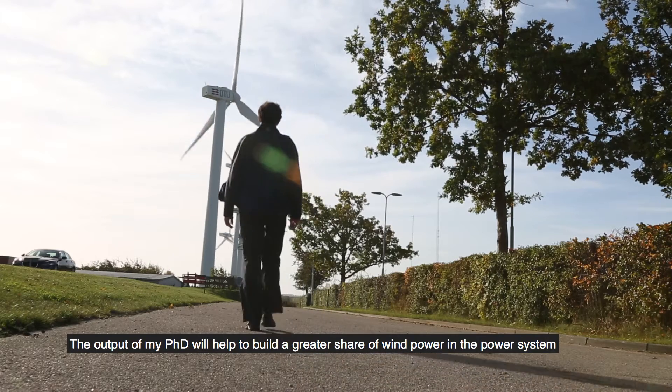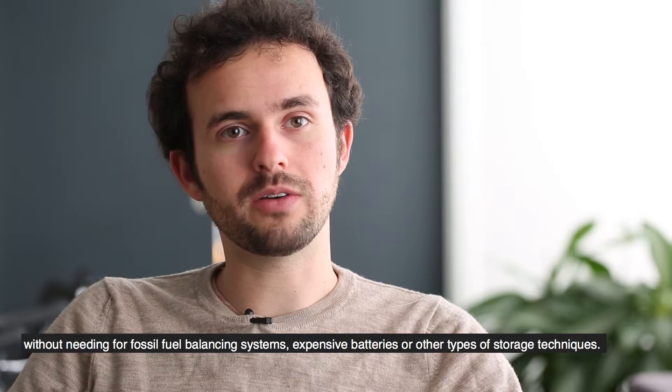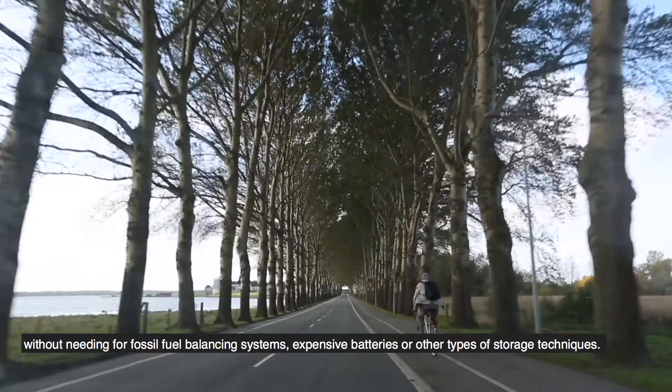The output of my PhD will help to build a greater share of wind power in a power system without needing fossil fuel balancing systems or expensive batteries or other types of storage techniques.